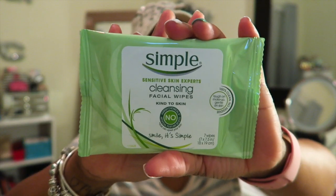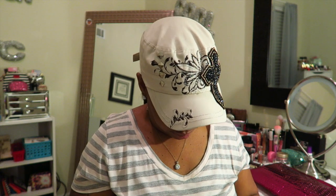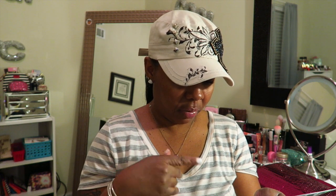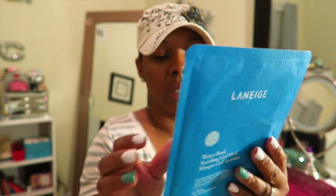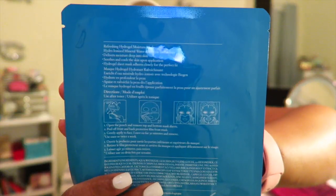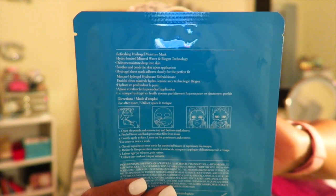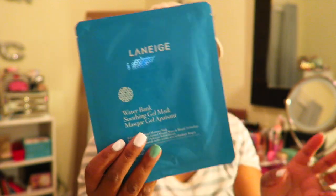Last but not least from the Target box, I got some facial cleansing wipes — 'Kind to Your Skin' for sensitive skin. I've never tried this brand. And I also didn't even notice this was in the back: it's a Water Bank Soothing Gel Mask that refreshes and moisturizes your skin, for all skin types. This is a skin mask! I'm definitely going to try this — I also have a facial mask from Sephora I haven't tried yet, so this will be my second one.